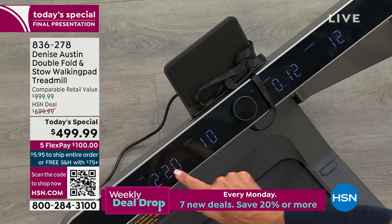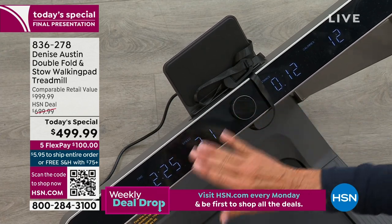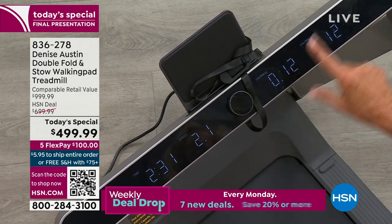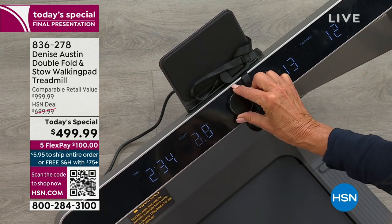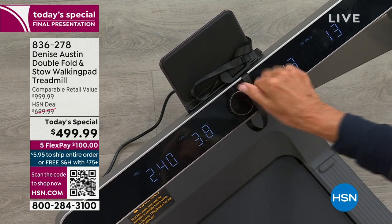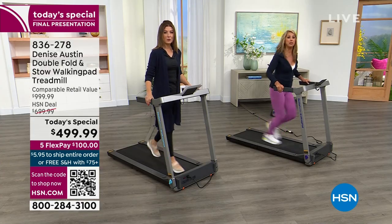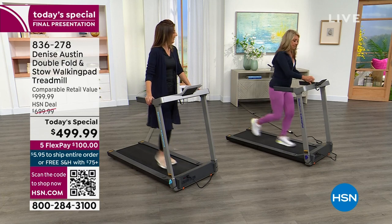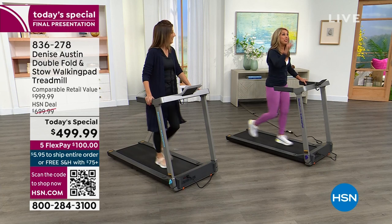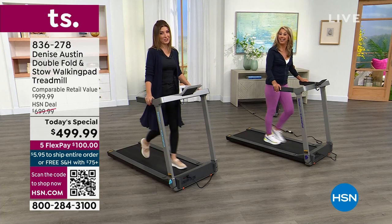It shows time, speed — going from one all the way up to 7.5 for a jog — distance, and how many calories you're burning. This little knob, this turnkey, is so fantastic because in just a quick twist I can go from a fast run or interval fat-burning to a jog, then bring it all the way back down. You didn't have to look and go boom boom boom constantly. We've made it so easy and so affordable here today at HSN.